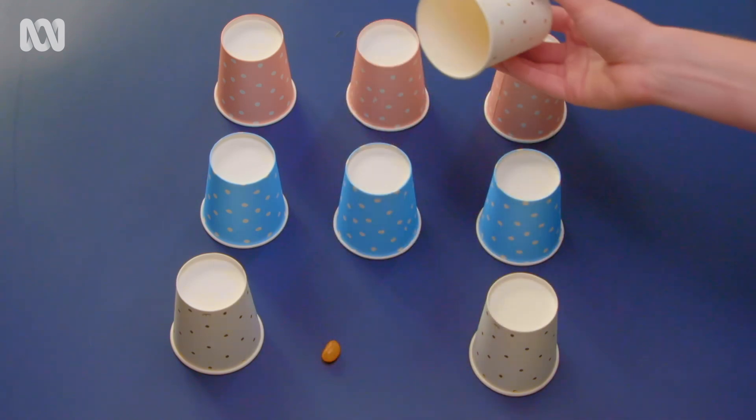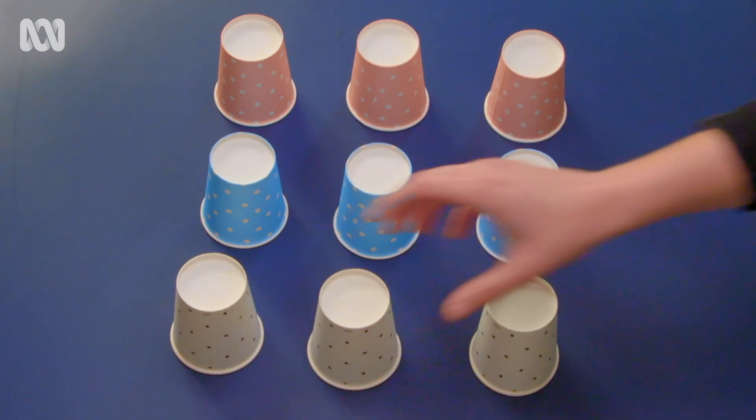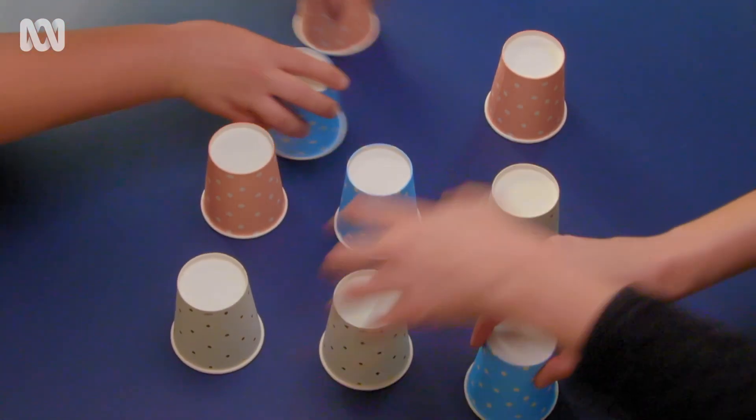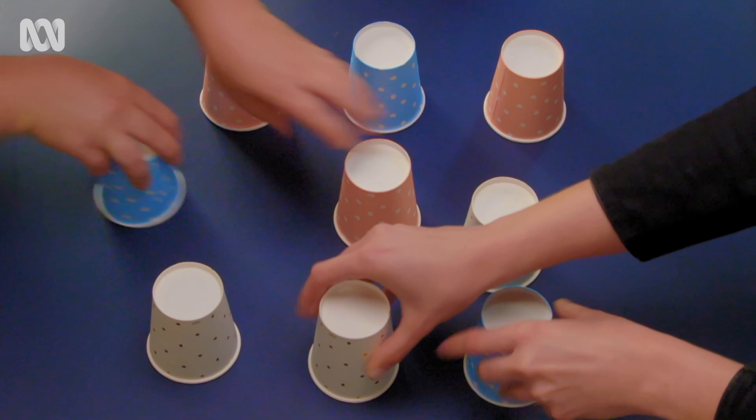Your job at home is to focus on the cup with a jelly bean underneath. With nine cups on the move, it won't be easy.